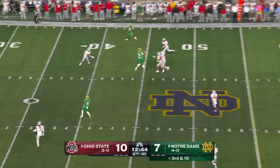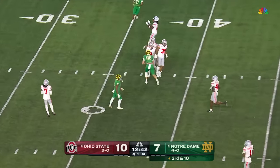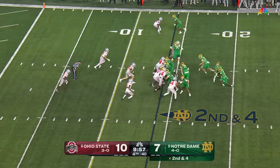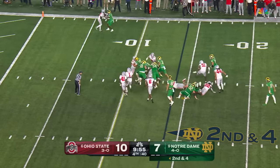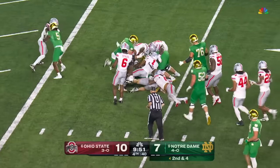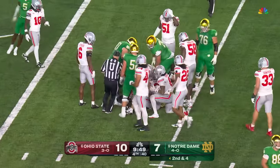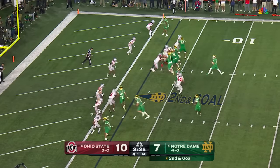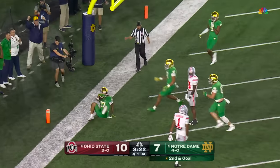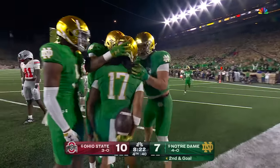Hartman delivers — and yet another spectacular grab from Evans. Right back to Love and he wiggles through across the 10. Pyle continues to move inside the 5, and it's first and goal. Hartman going to the air, looking in zone — wide open. Touchdown, Irish! Rico Flores.